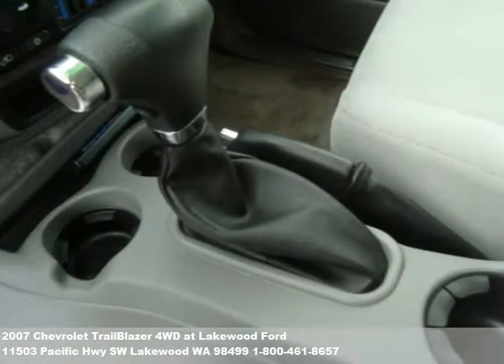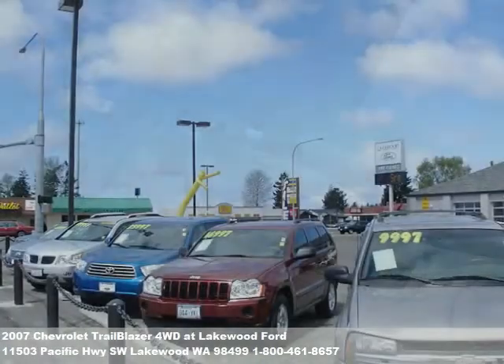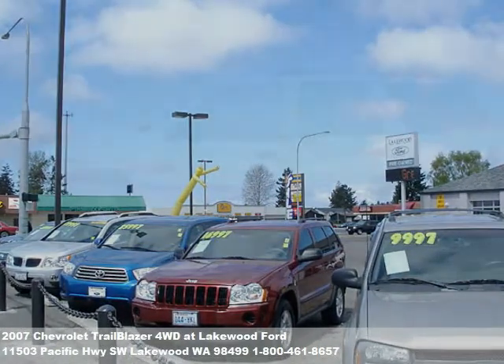We never let credit challenges get in the way. We even have special financing options for first-time buyers and military personnel. When you're looking for the biggest selection and the lowest prices, you should look to Lakewood Ford.